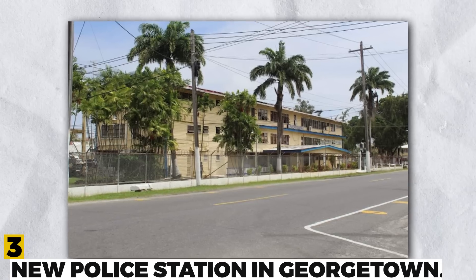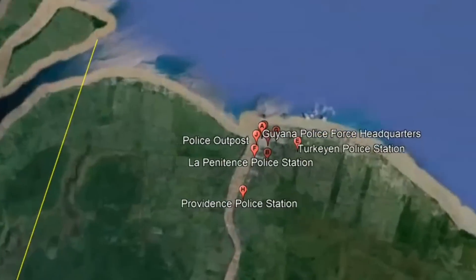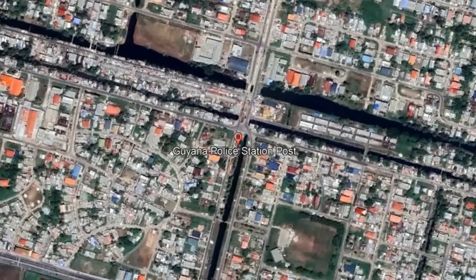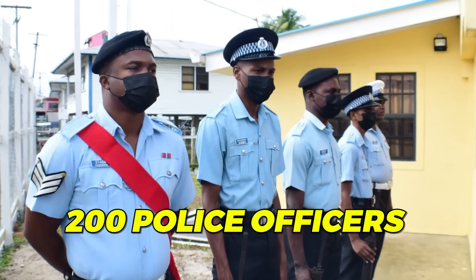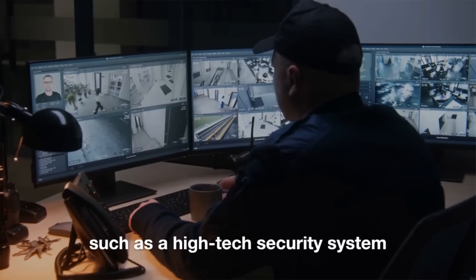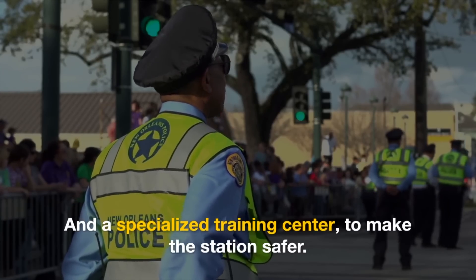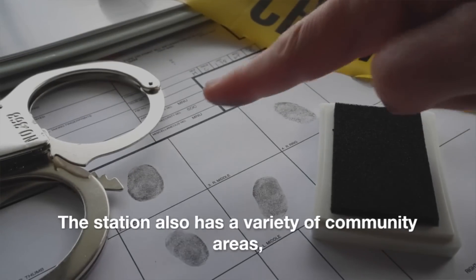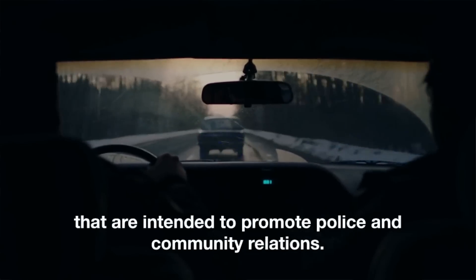Number 3: New Police Station in Georgetown. The New Georgetown Police Station is located in the center of the city and is intended to increase security and public safety. The station has a capacity of 200 police officers and incorporates a variety of security elements, such as a high-tech security system and a specialized training center. The station also has community areas, such as a library and a playground, intended to promote police and community relations.